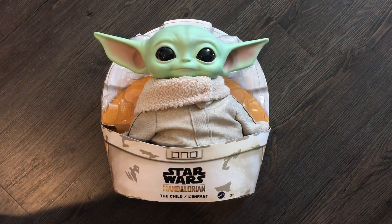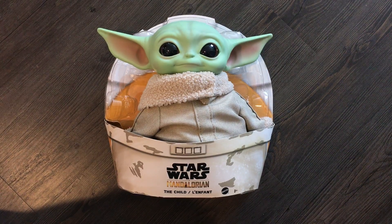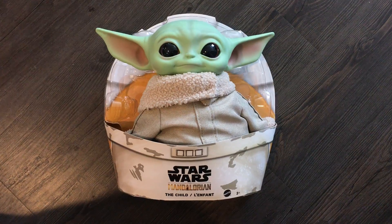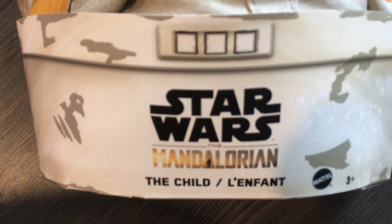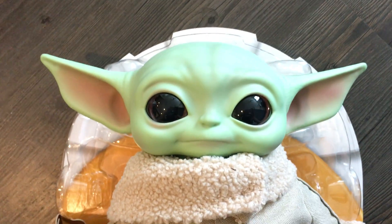I was at Walmart yesterday looking for the Ghostbusters toys, and we found those. Then on the lower shelf this little guy was sitting there with a couple of his buddies, so I picked a couple of them up. This is the Child from the Mandalorian, also known as Baby Yoda.